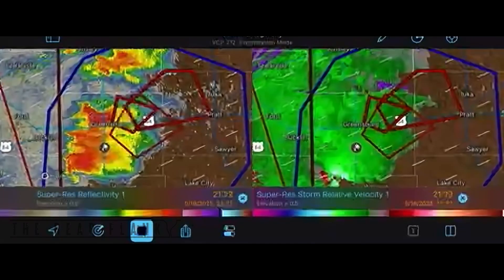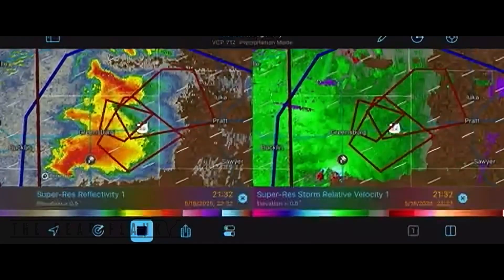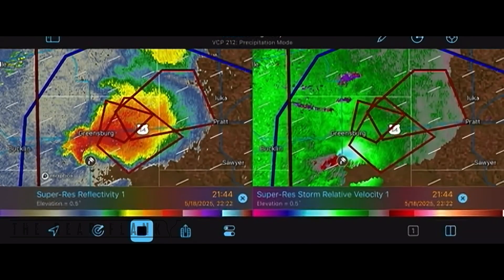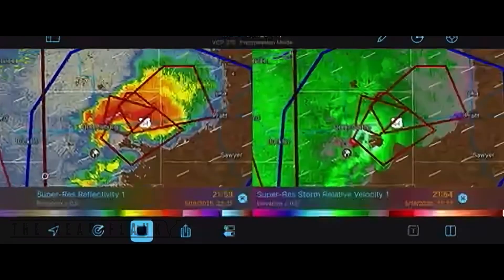So, as Estelle started and it became tornadic just south of Greensburg, and then as it kind of slides off to the east — thank God — watch what happens here.